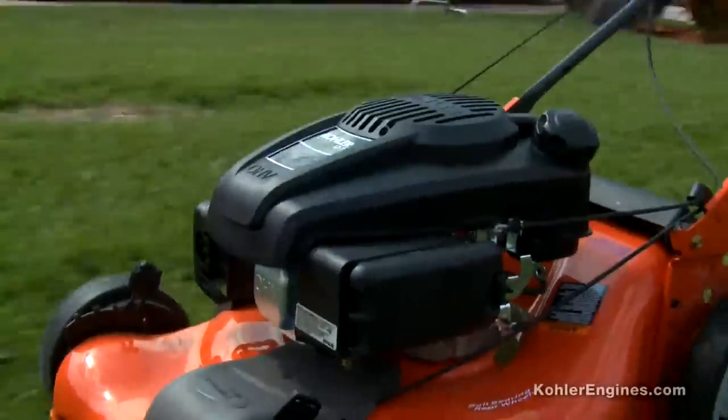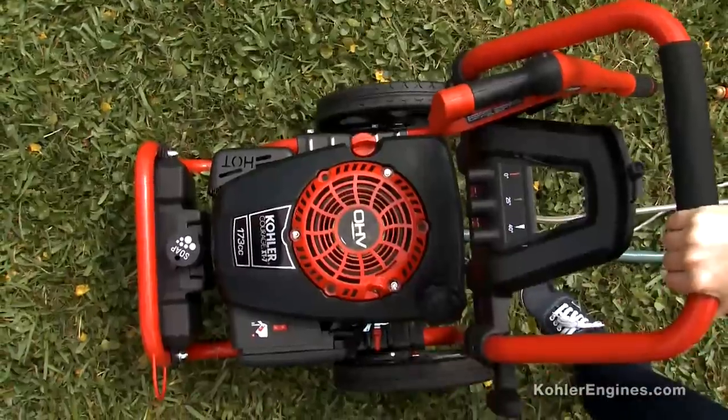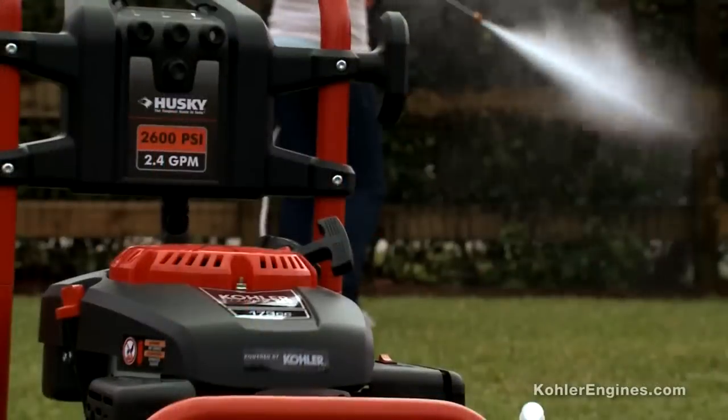Kohler has been making engines for more than 90 years, powering everything from walk-behind mowers to riding mowers to other equipment that professional landscapers rely on.